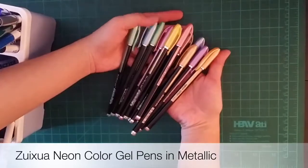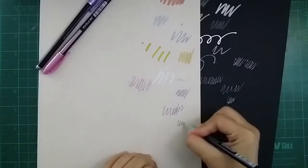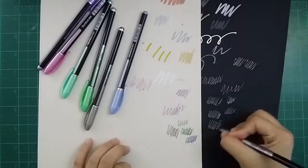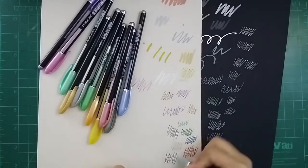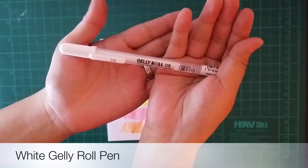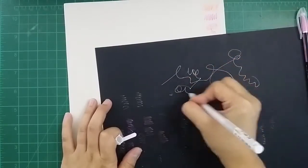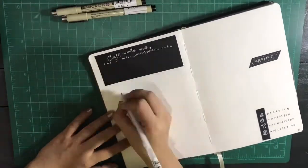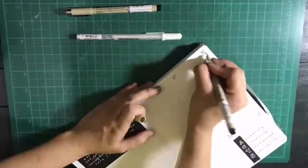Aside from the pastel ones, we have them in metallic colors. This one I highly recommend — it's the Gelly Roll gel pen in white. As you can see, it's very clear when you write it on dark paper. I've mentioned it several times in past videos and I highly recommend it.